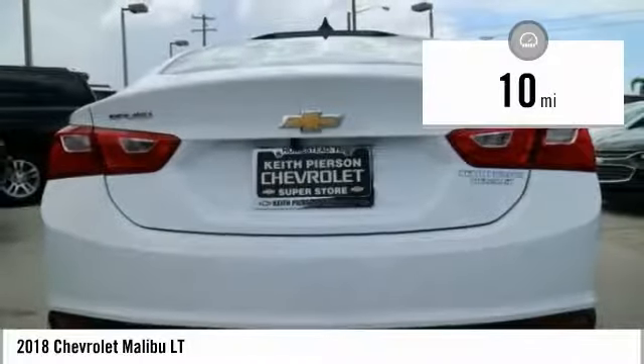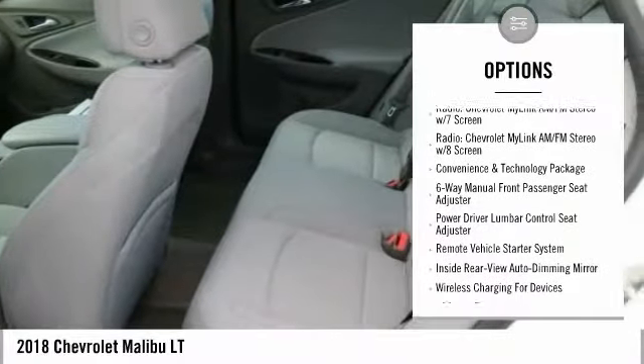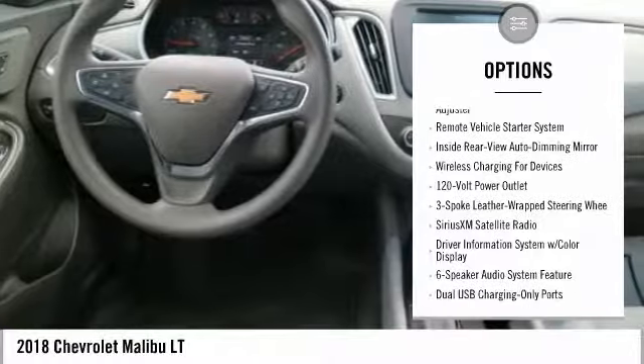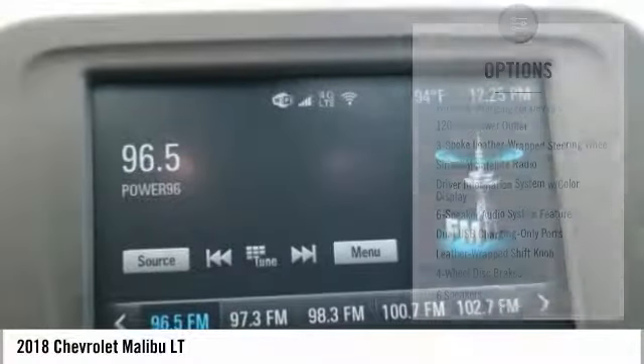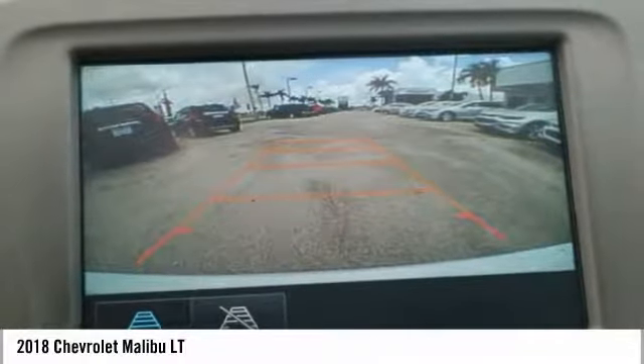Here are some of this vehicle's great options: remote engine start, traction control, dual airbags, air conditioning, alloy wheels, power steering, four-wheel disc brakes, auto dimming rear view mirror, PPO, center armrest, and electronic stability control.